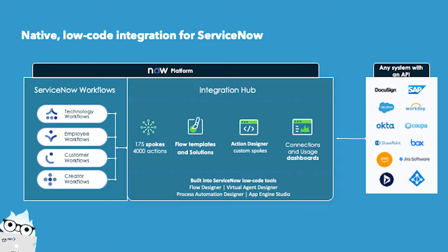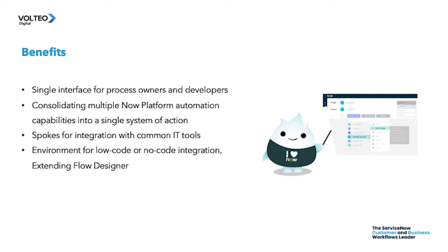The benefits of using integration hub: it consolidates multiple now platform automation capabilities into a single system of action, so users can build and visualize business processes and integrations from a single interface.